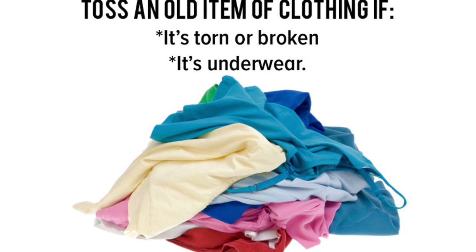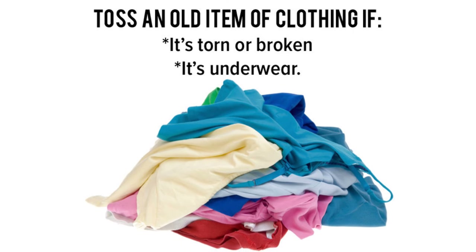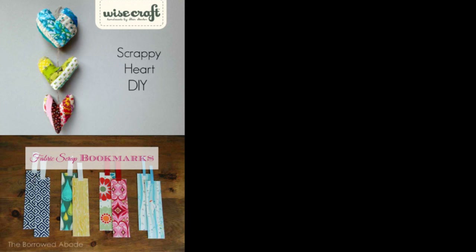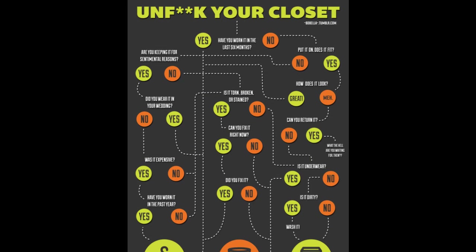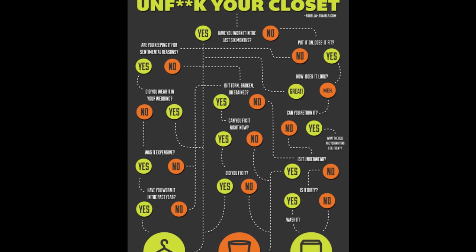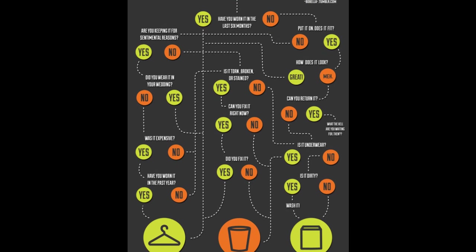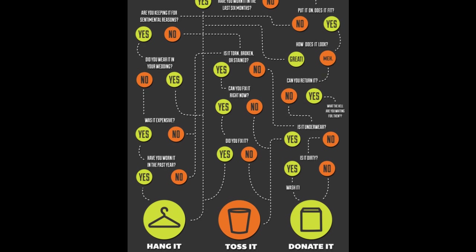Tip 11: When you look at an article of your old clothing and just think 'nope,' then maybe it is destined for the trash. Or, if you or a friend is into DIY, save the fabric scraps to make something awesome. Tip 12: If you're really on the struggle bus, refer to the decision tree above to help you decide whether you still need that neon blue sweater from 1996. A downloadable infographic link is available inside the info area.